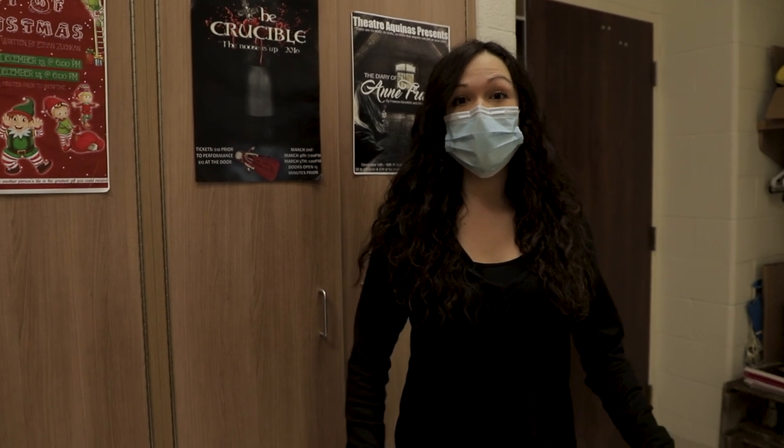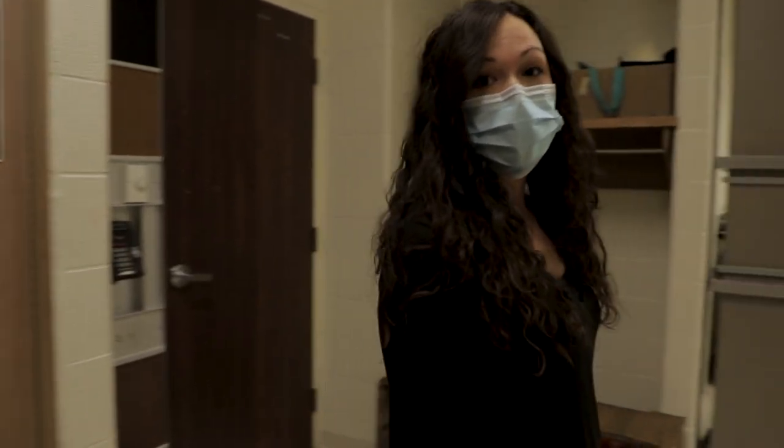This is the Theatre Aquinas storage room. It's fully stocked with costumes, props and set pieces that we use in our school plays and in our drama classes. If you're a drama student here at STA, you'll be able to borrow these things to make your performances look amazing. Also, if you join one of the production crews for a school play, you'll be spending a lot of time back here.